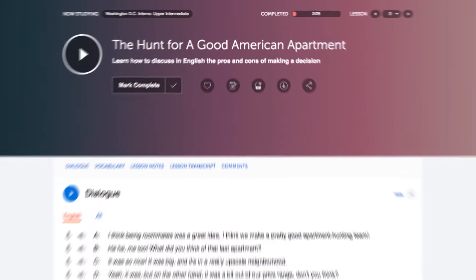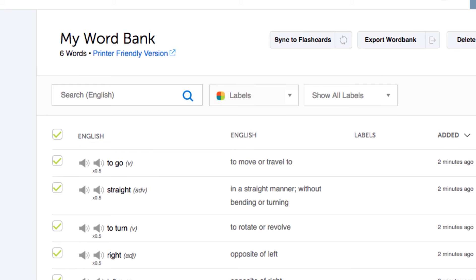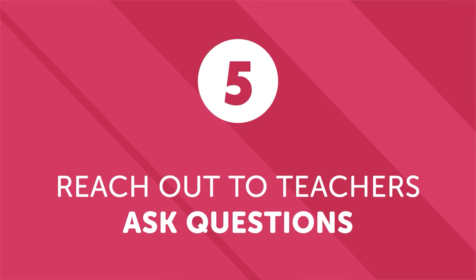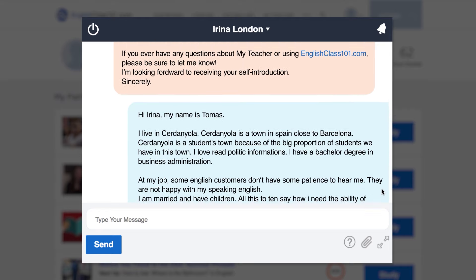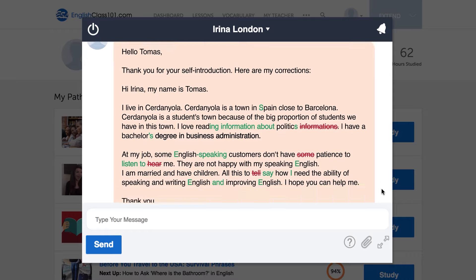Some things you can do right now: download the lesson and lesson notes, save the words to your word bank, or write down the words or grammar rules, then come back to review them later. Number five: reach out to our teachers and ask questions. If you're a Premium Plus member, you can easily get in touch with your teacher and get all your points of confusion cleared up. Or you can always leave a comment on our lessons and our teachers will get back to you. Remember, you're not alone — if you're struggling with a lesson, you can always get in touch with us.